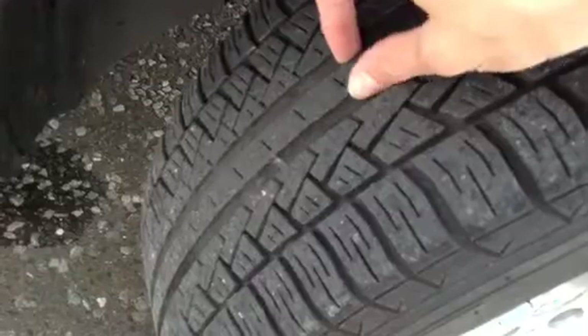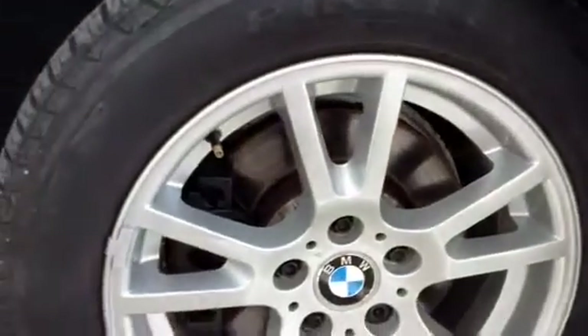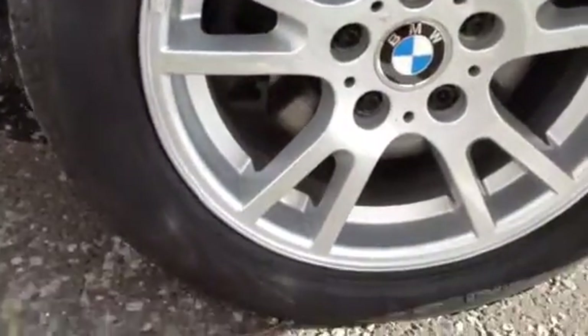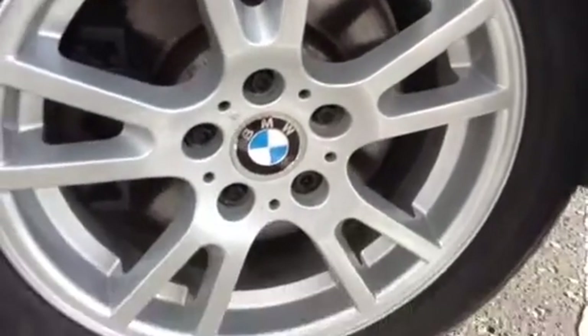Starting with the offside front tyre, tread-wise you're looking at around 4-5mm of tread, which is great. Taking a look at the offside front alloy, no signs of any curbing whatsoever, no signs of any marks either. The alloy is absolutely spotless.